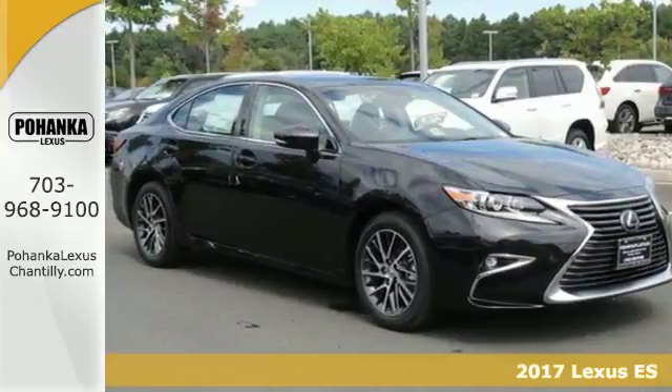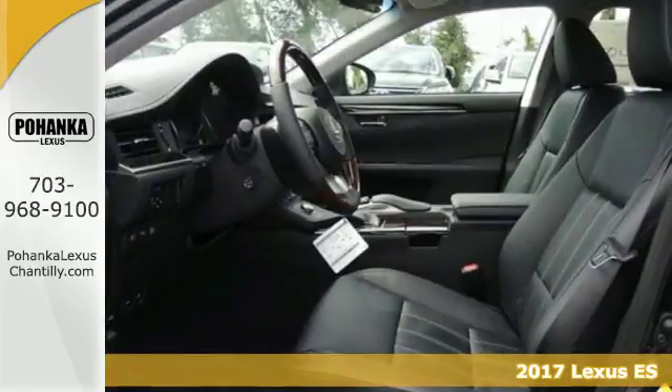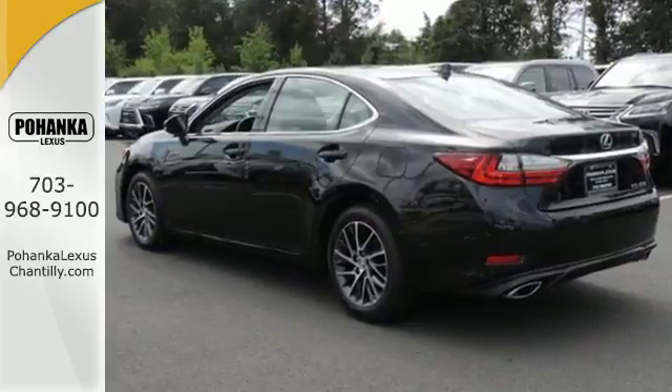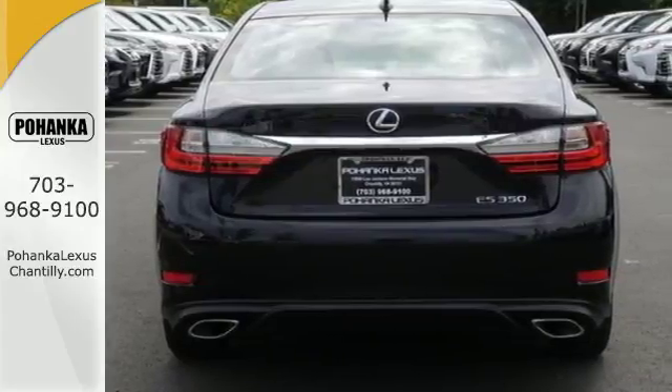Here's a 2017 Lexus ES350. Enjoy the exceptional, world-class luxury of this stunning sedan, filled with refined craftsmanship found in every single detail. Dual-zone climate control and the power front seats provide this ES350 with plenty of comfort and elegance.